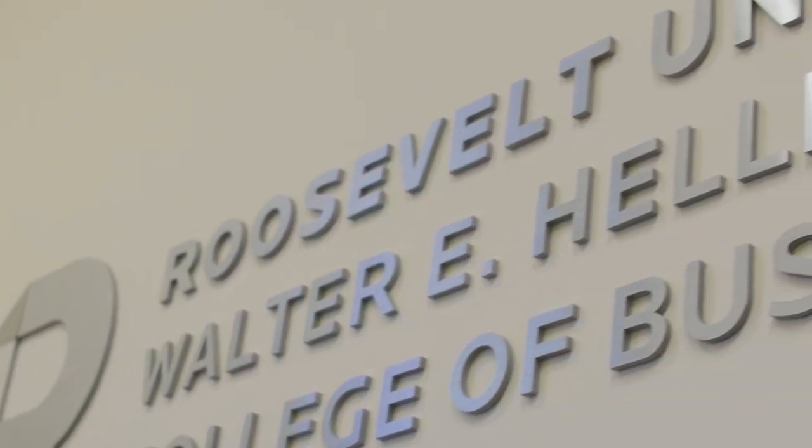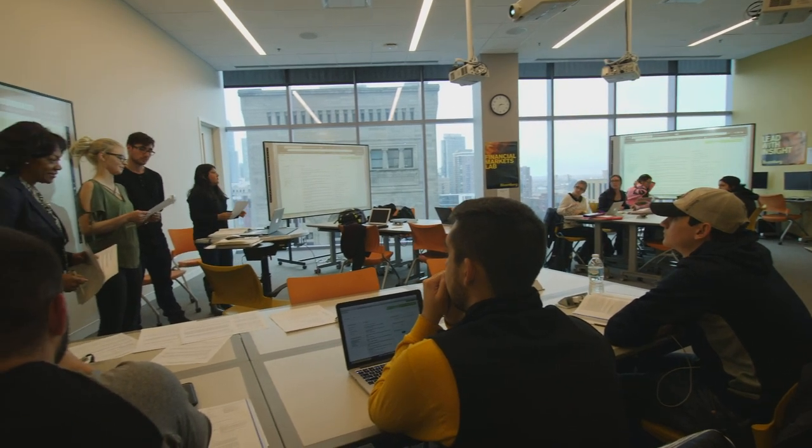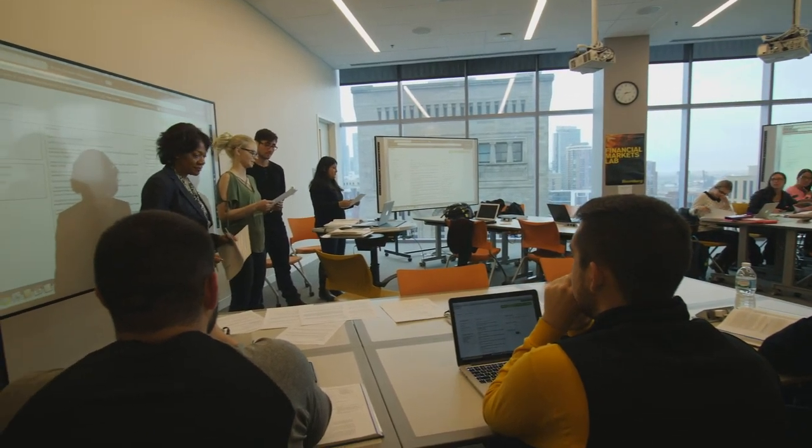The Walter E. Heller College of Business resides on the 10th, 11th, and 12th floors. The floors contain faculty and classrooms, including a training floor classroom.